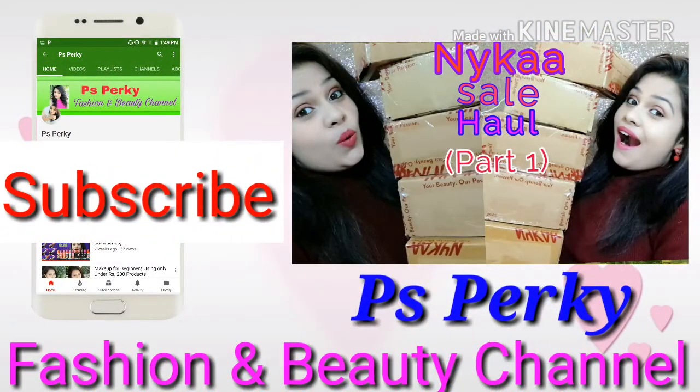Click the subscribe button. Welcome back to my channel, it's Priyanka Singh. I hope you all are doing well. Don't forget to subscribe to my channel before proceeding to this video. And you can see here there are boxes of Nykaa.